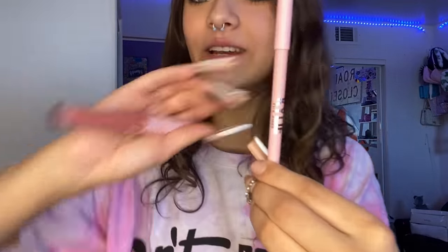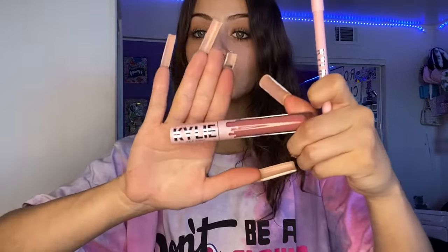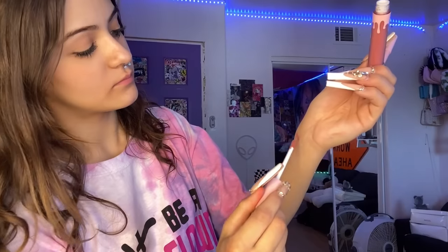We got the Kylie Jenner lip kit with the matte liquid lipstick and lip liner. Let's open it — how cute! I've never bought anything from Kylie and this is just so cute. There is the liner and the matte lipstick — really cute colors. I kind of just grabbed one without looking at the colors but I'm happy. Dropped those in. Next I got the Elf Putty Bronzer in the shade Tan Lines — it's like a cream. Very happy with this.